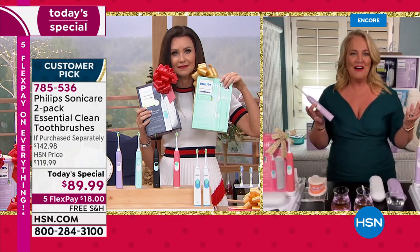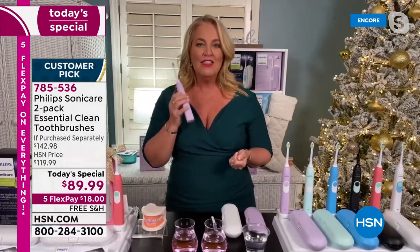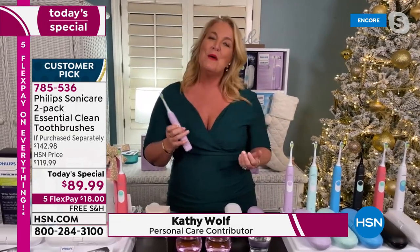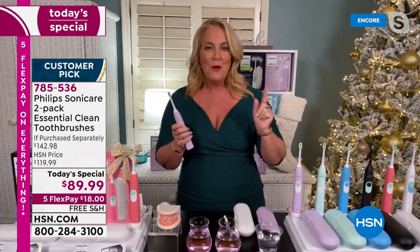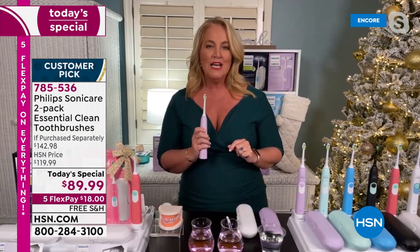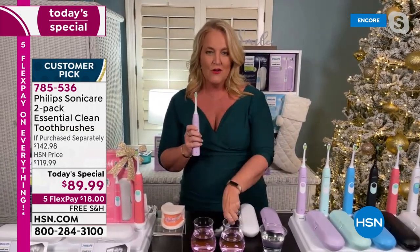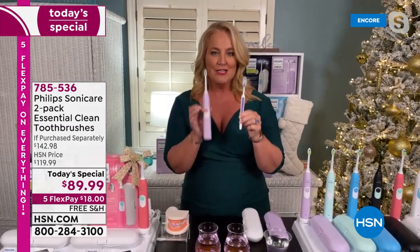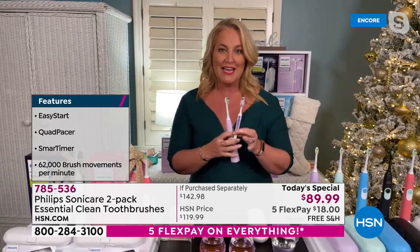As you're starting to think about the holidays, what are you going to get that really is going to make an impact on someone? This is truly a gift that's going to give an impact. When I first started using one, it was over three decades ago. By the age of 21, I had over 20 cavities. In the last three decades, all I did was change from a manual toothbrush to the Philips Sonicare, and I've had not one cavity in three decades.